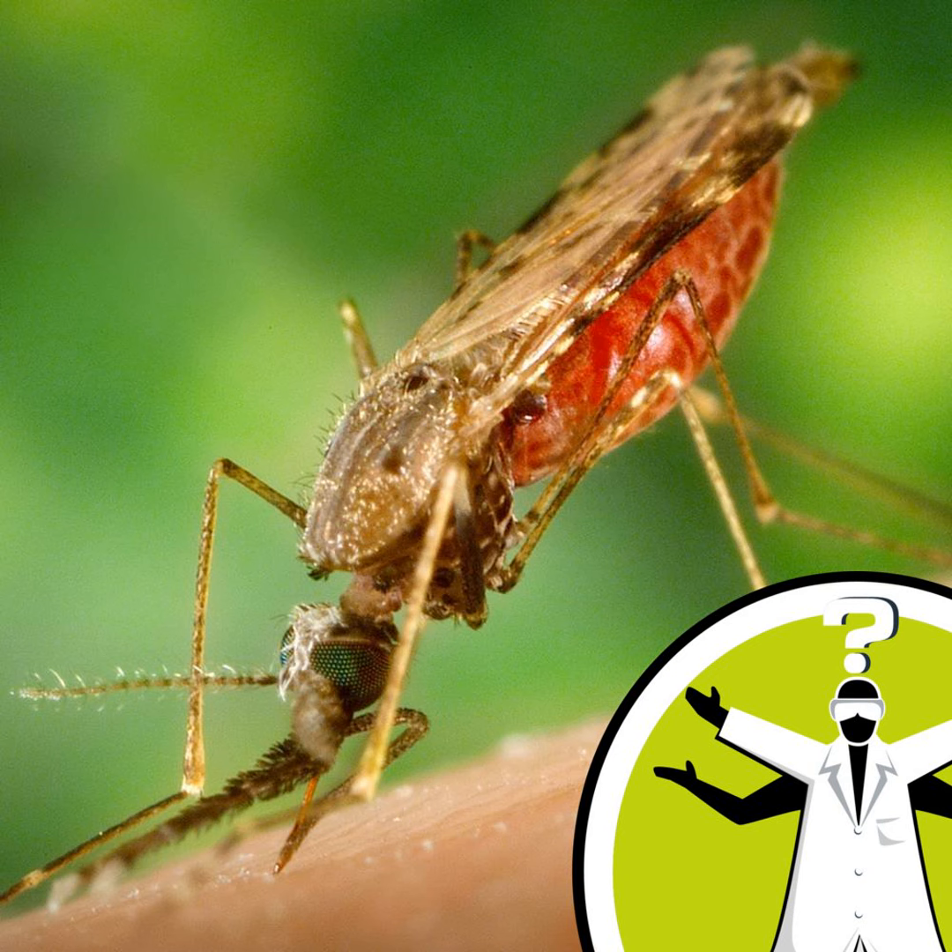Hello and welcome to Question of the Week from the Naked Scientists with me, Hannah Critchlow. This week we listen in to find out how best to get mosquitoes to buzz off.